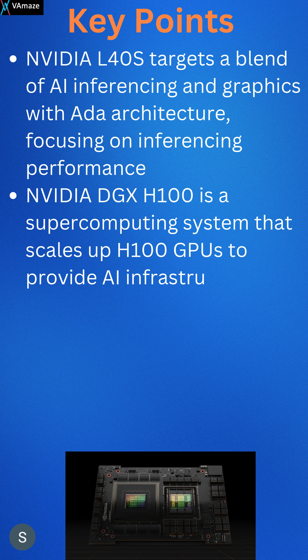The NVIDIA T4, being older, remains relevant for lightweight AI inference and virtualization tasks.